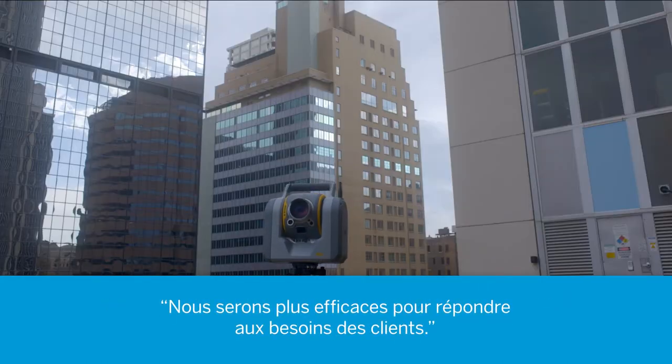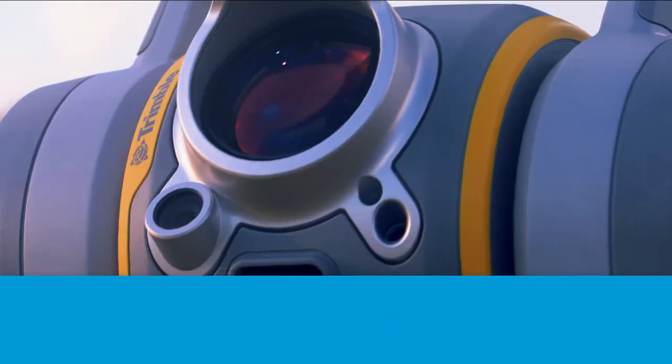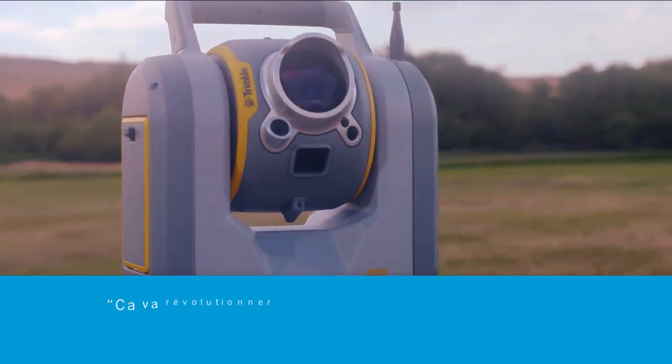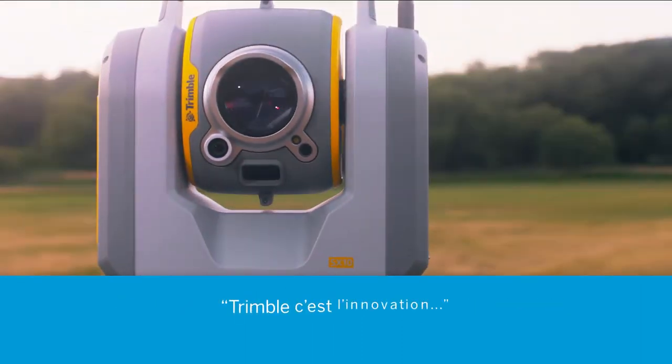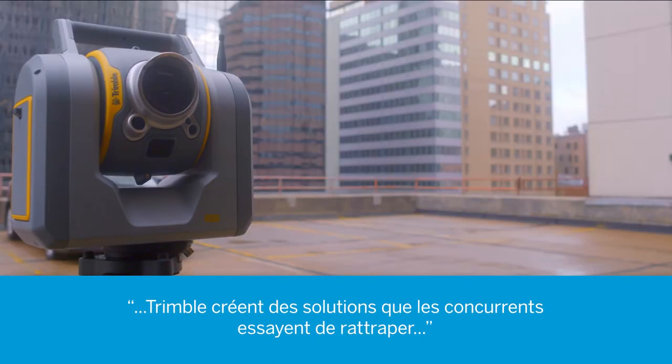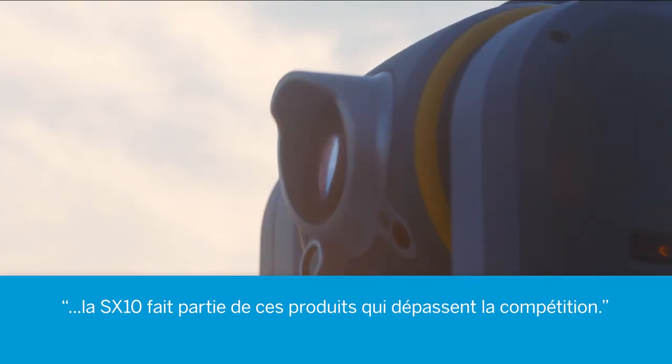We will definitely be more efficient in providing what the customer needs. It's definitely something that will revive our whole industry. Trimble's an innovator — they've leaped ahead of the competition, and the competition scrambled to try to catch up. The SX-10 is one of those instruments where they leaped ahead of the competition.